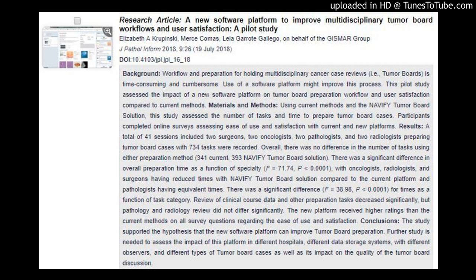Background: Workflow and preparation for holding multidisciplinary cancer case reviews — that is, tumor boards — is time-consuming and cumbersome. Use of a software platform might improve this process. This pilot study assessed the impact of a new software platform on tumor board preparation workflow and user satisfaction compared to current methods. Materials and Methods: Using current methods and the Navify Tumor Board Solution, this study assessed the number of tasks and time to prepare tumor board cases. Participants completed online surveys assessing ease of use and satisfaction with current and new platforms.